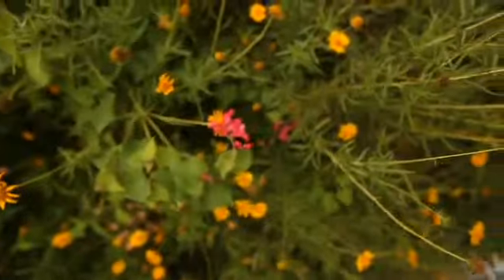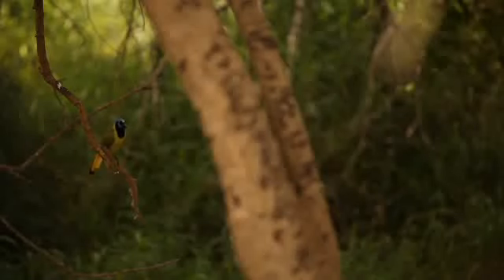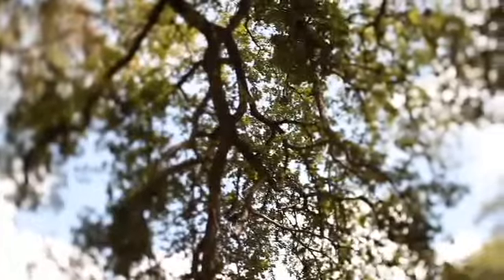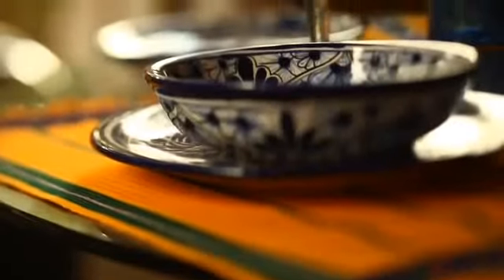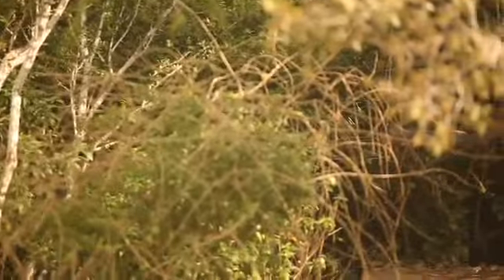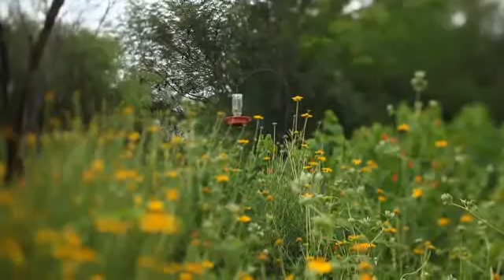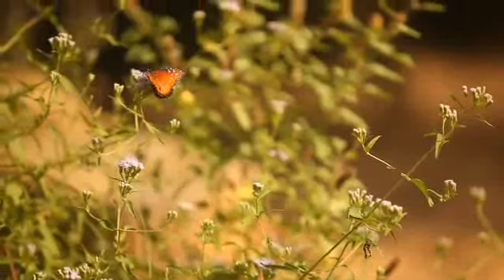The Rio Grande Valley attracts a lot of eco-tourists who want to come down and see the birds and the trees and the natural setting, as well as enjoy the restaurants, the hotels, and all the culture that the area has to offer. From the moment that you get up, your day is half made — because the sun is out, and that is what creates the flowers and the colors. Spring, summer, fall — any time of year, it's a beautiful place to visit.